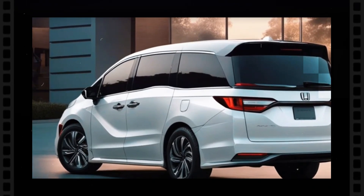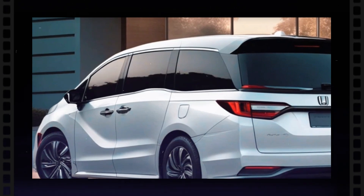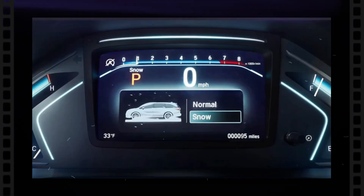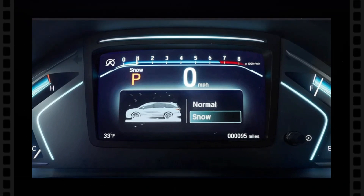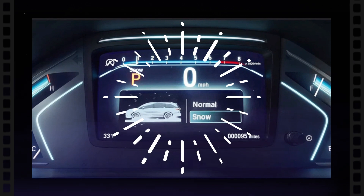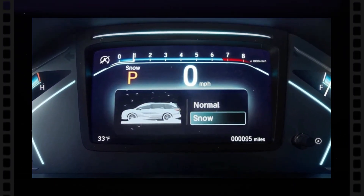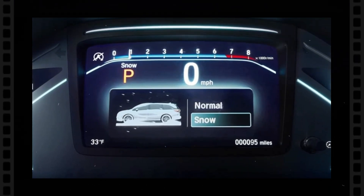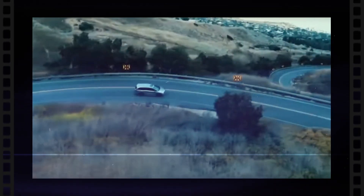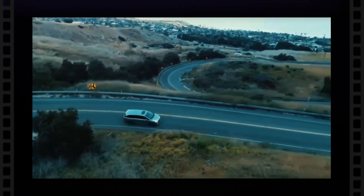Its rear seat entertainment choices could be improved, potentially integrating even more perfectly with clever gadgets and streaming services. The Honda Odyssey is a preferred minivan that has undergone numerous generations of design and technical updates. The very first generation was presented in 1995 and was in manufacturing till 1998, with sliding doors at the rear, supplying usefulness in a tiny package.